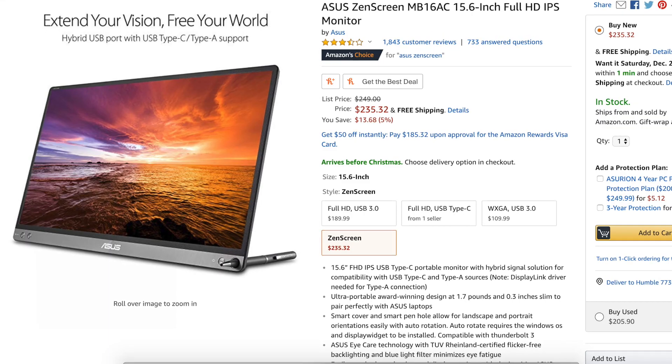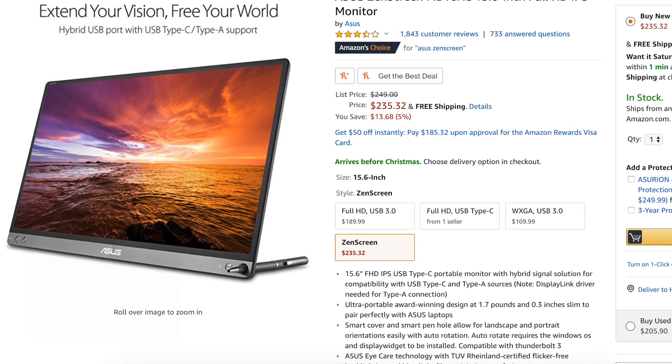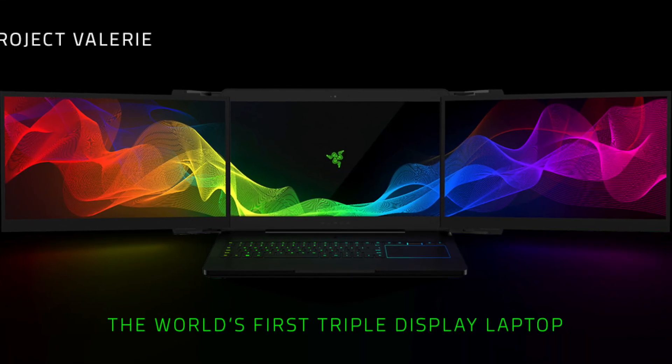To start off, there are plenty of solutions to this single-screen laptop problem. You can easily buy an HDMI portable monitor and plug that in, or even USB Type-C monitors. There's also the Razer triple-screen laptop if you like prototypes that don't really exist in the real world. And finally, using your tablet or iPad as a display.